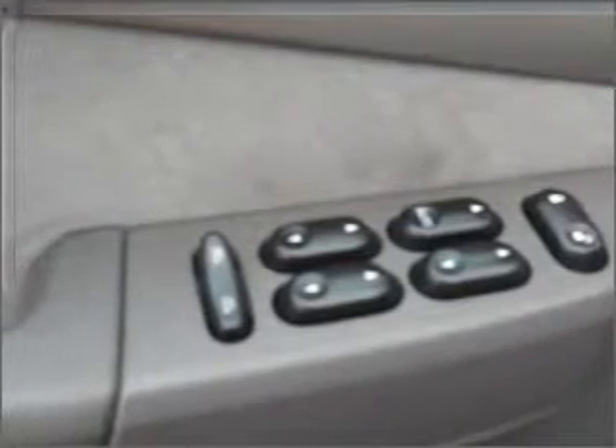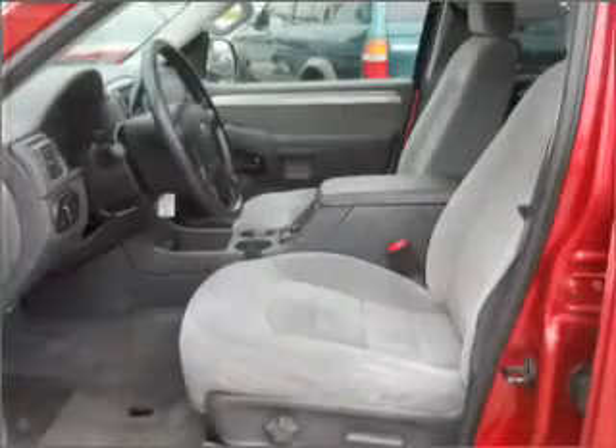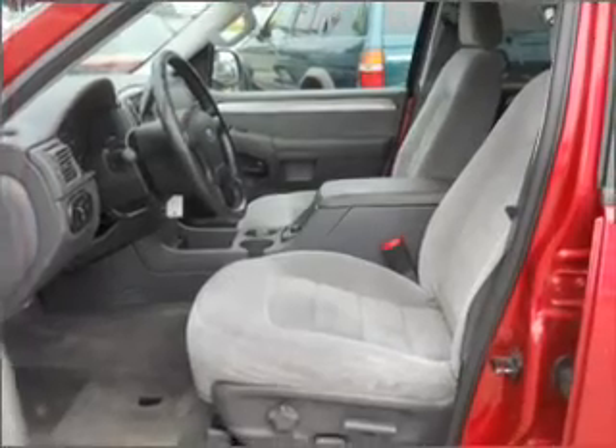Additional features include power mirrors, an alarm system, an AM/FM stereo with a CD player, and an adjustable tilt steering wheel.